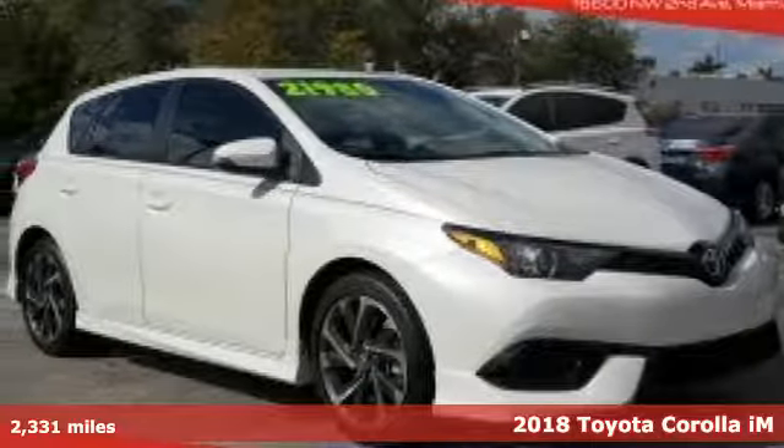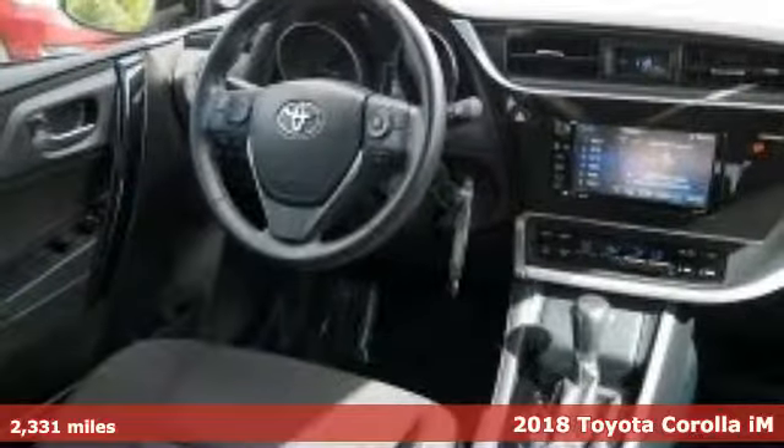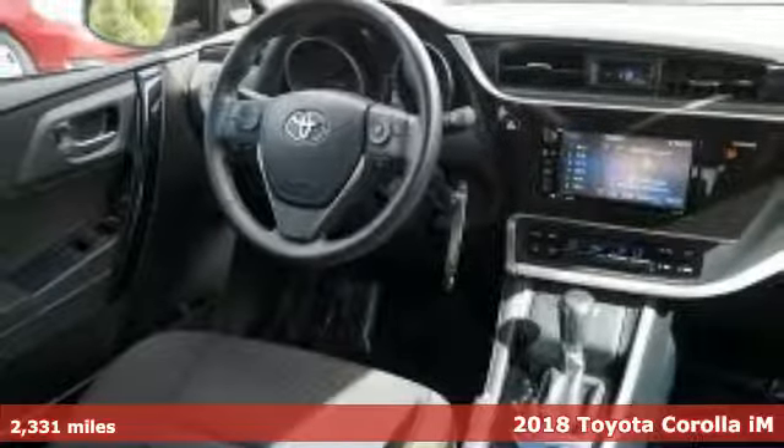Here's a 2018 Toyota Corolla iM. Toyota, steered by ingenuity, driven by passion.